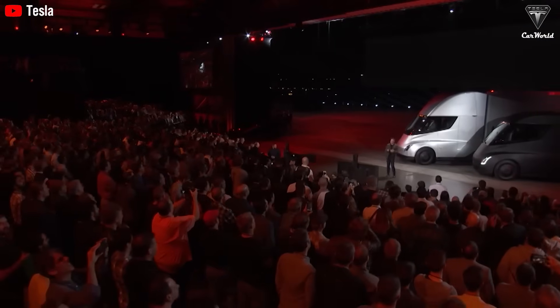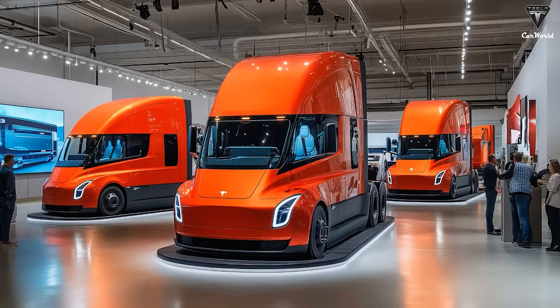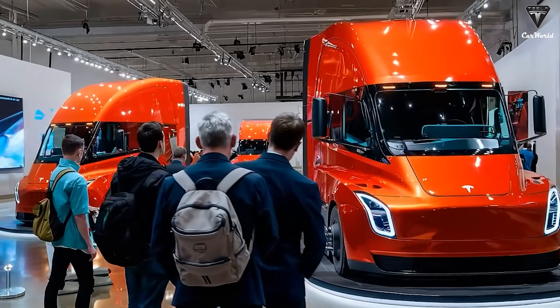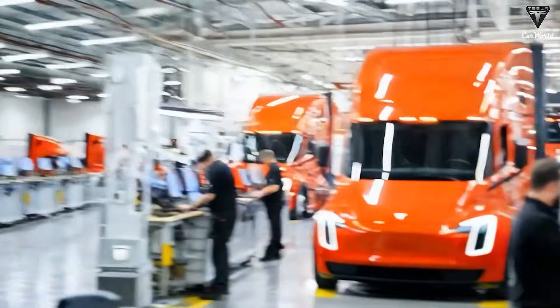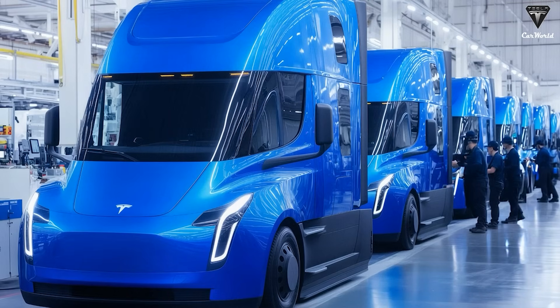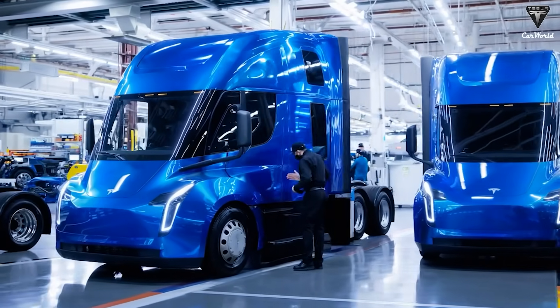The updated Semi now features an energy consumption rate of 1.53 kWh per kilometer — approximately 1.7 kWh per mile — making it substantially more efficient than previously announced specifications. Range capability exceeds 800 kilometers, ensuring long-haul operations remain viable without frequent charging interruptions. Payload capacity has been increased, allowing operators to transport more goods per trip and improving economic returns on vehicle investment. The Semi is equipped with an 800-kilowatt drivetrain and supports 1.2 megawatt ultra-fast charging via Tesla's proprietary supercharging infrastructure, minimizing downtime during operational breaks and maximizing fleet utilization.